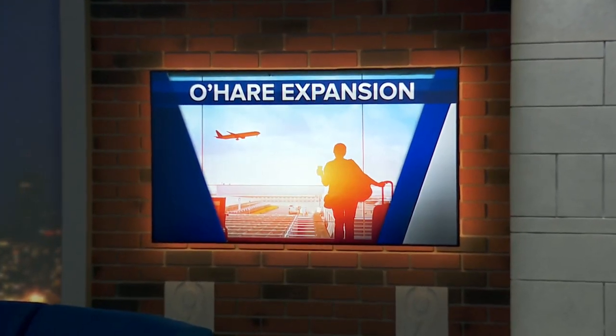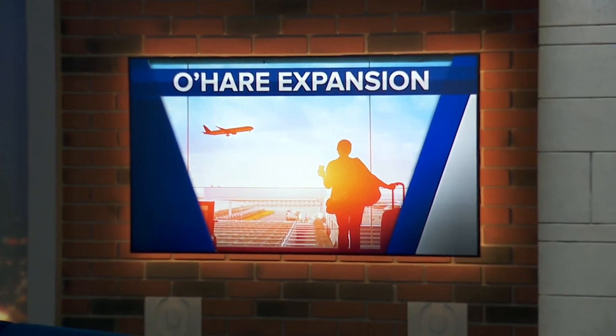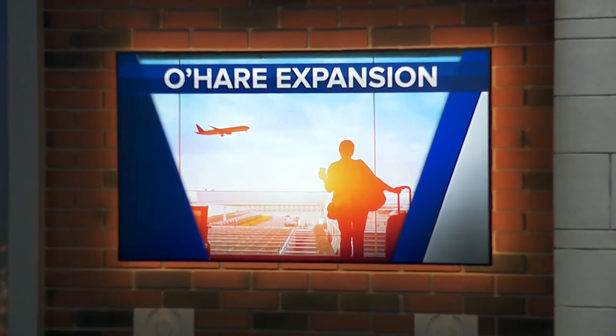Chicago's O'Hare International Airport: an $8.5 billion project is transforming several terminals, bringing the promise of more space, amenities, and options for travelers. WGN's Ben Bradley gives us an exclusive look at progress on the first terminal undergoing a facelift.